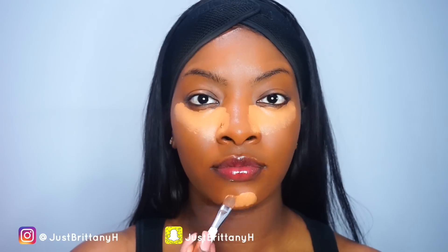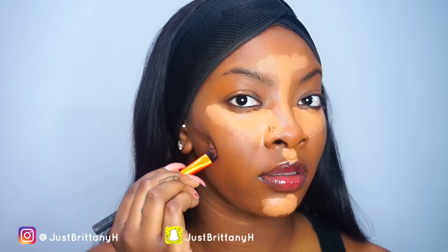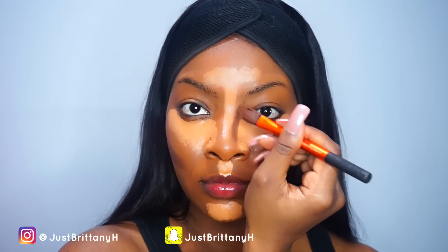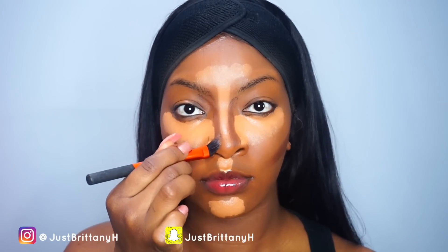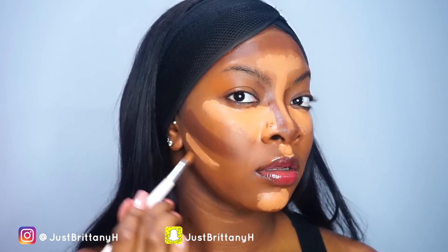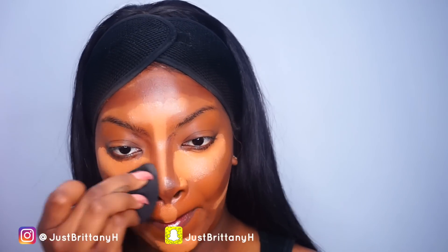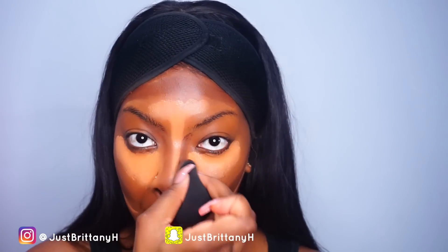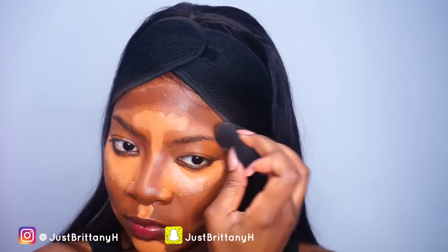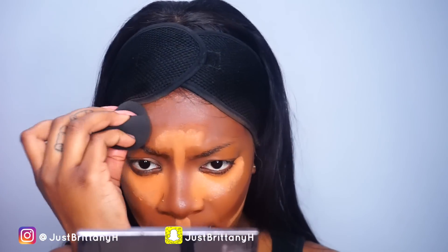Now I'm moving on to highlight and contouring using my Ruby Kisses 3D Contour Artist Palette. I'm applying one of the lighter shades for highlighting and going into the darkest shade for contouring. I don't normally do this kind of heavy contouring, but for this look I wanted to do a really full face, so I decided to carve out all the areas and switch it up a little.